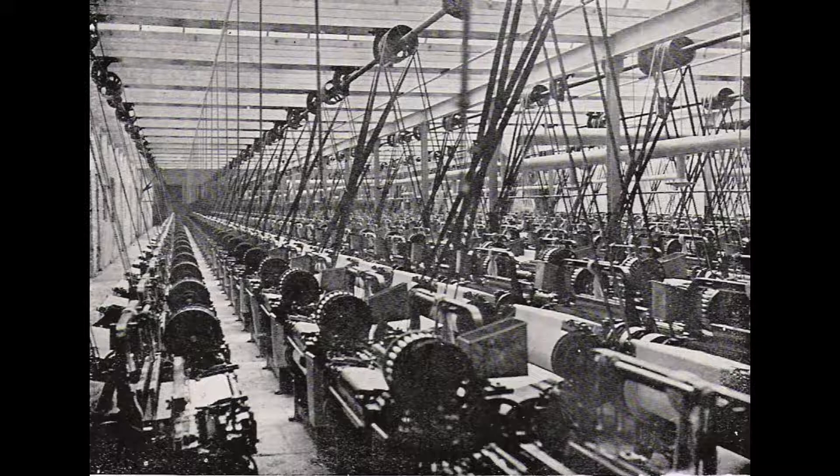Introduction: The starting of the Industrial Revolution is carefully connected to a small range of innovations, emerging in the second half of the 18th century. Textile machinery is one of the crucial technologies of Industry 1.0. Mechanized cotton spinning powered by steam or water extended the output of an employee by a factor of around 500. The power loom extended the output of an employee by a factor of over 40. The cotton gin extended the productivity of removing seed from cotton by a factor of 50. Large gains in productivity also came about in spinning and weaving of wool and linen, however, they were not as exceptional as in cotton.